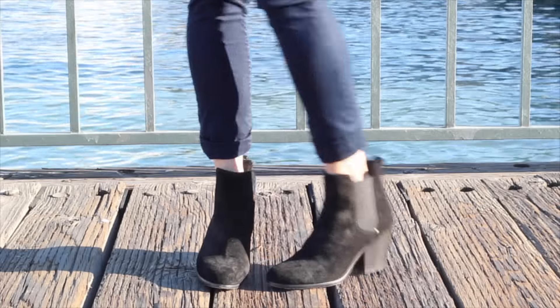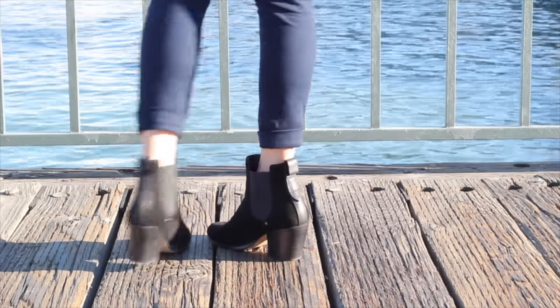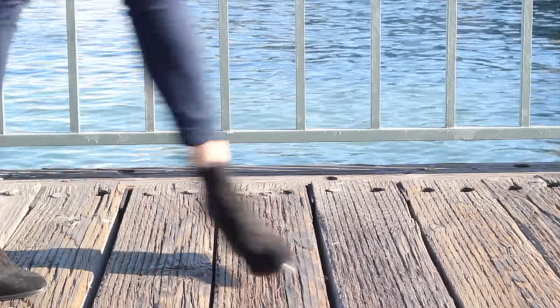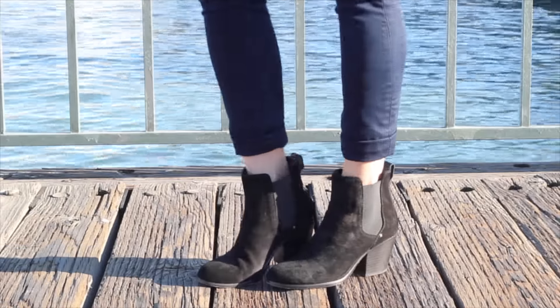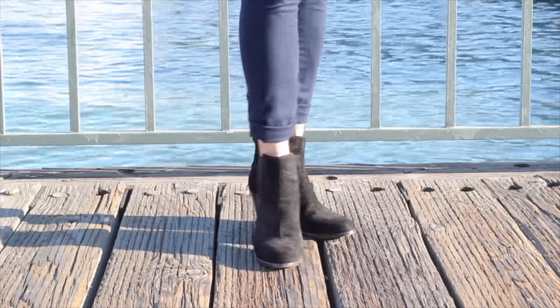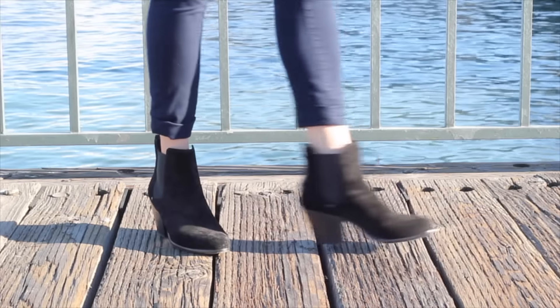Another variation of the Chelsea boot is this one by Rag & Bone — the Devon suede booty. I love it because of both the suede material and the stacked heel, so it gives it a little variation but it's still very comfortable and easy to pair with both denim and skirts.